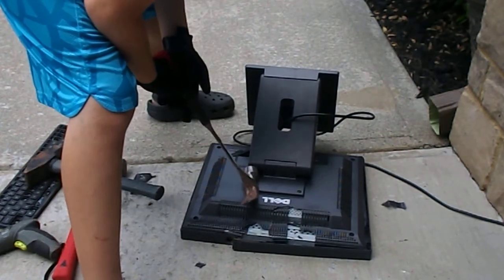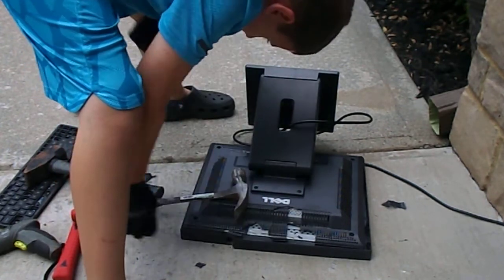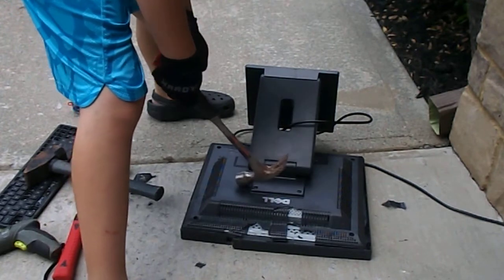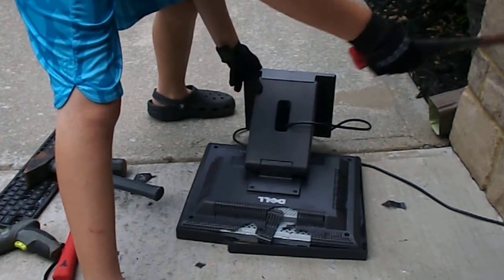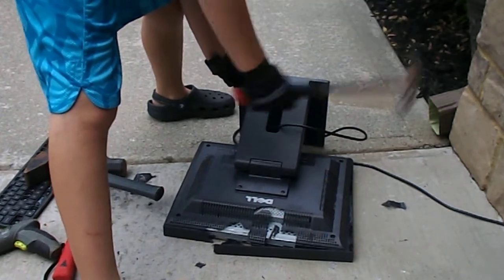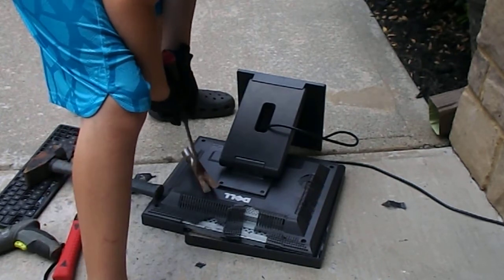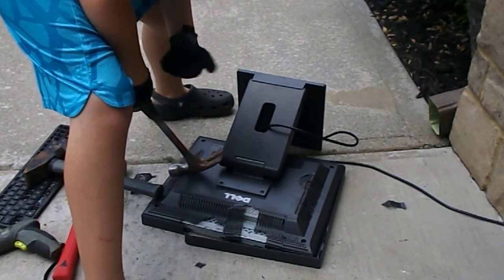And this is a Dell UltraSharp, by the way. So if you guys were wondering what the model is — well, not necessarily the model, but that's what type it is. I don't know why I have to explain that because most likely I'm going to put that in the title of this video.